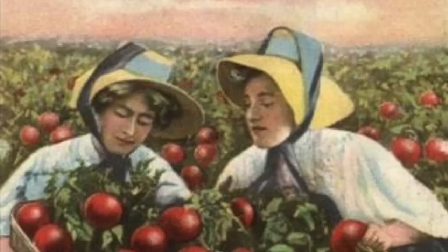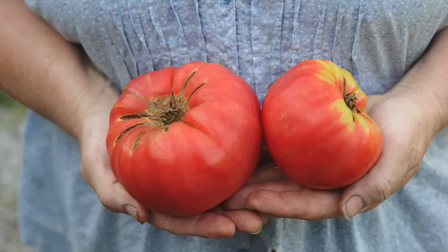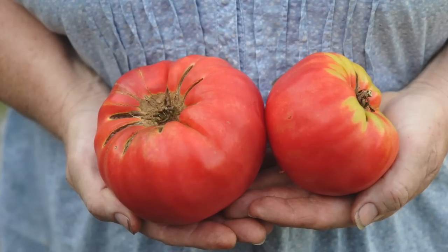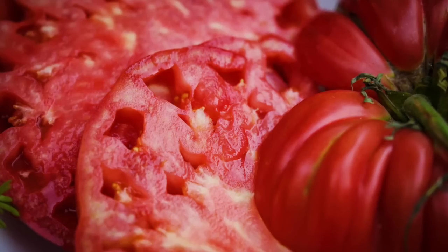Customers reported growing tomatoes that clocked in at three pounds each. Buckbeys went on to tout the Abe Lincoln tomato as an ideal variety for ketchup, chili sauce, tomato juice, and slicing.